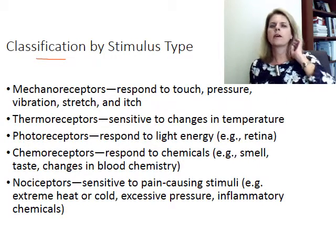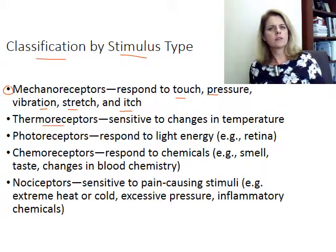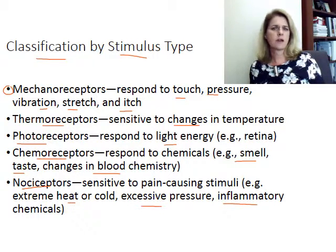We talk about receptors based on the type of stimulus they recognize. Mechanoreceptors respond to touch, pressure, vibration, stretch, and itch. Thermoreceptors are sensitive to changes in temperature. Photoreceptors respond to light — these are in your retina. Chemoreceptors respond to changes in chemicals; smell and taste are chemoreceptors, and some respond to changes in blood pH or blood chemistry. Nociceptors are pain receptors, activated by very hot or cold temperatures, a lot of pressure, or inflammatory chemicals. These are your basic receptor types.